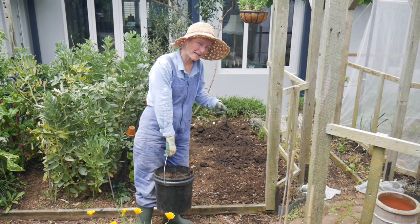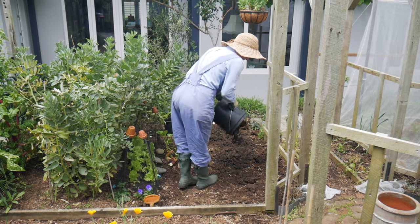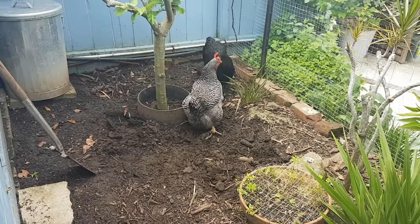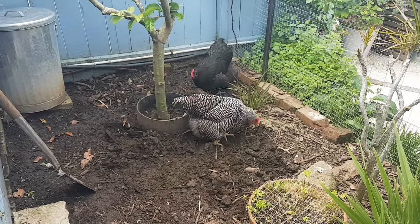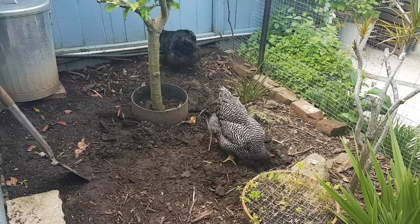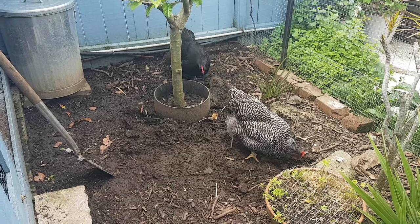The chickens love it when I dig out the compost. What are you doing, girlies? Have you found some nice bugs? When I go in to do the digging, I have to shoo them away. As soon as I'm out, they're back again — tasty treats.